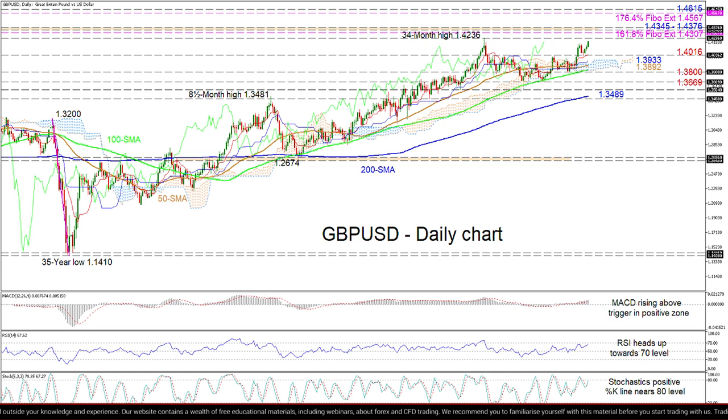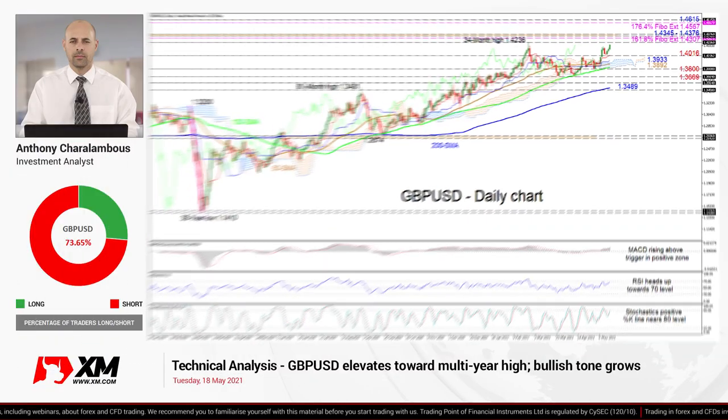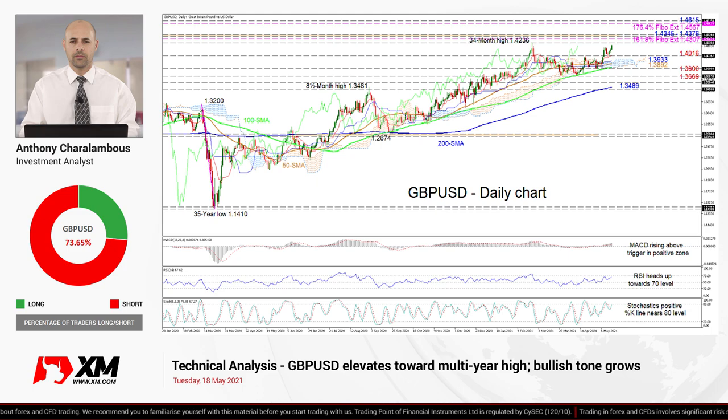Summarizing, GBPUSD has repowered its bullish bearing above the SMAs and the 1.40 mark. That said, a deeper retracement below the 1.3669 border could start to undermine the positive structure. That's it from me — have a great trading day.